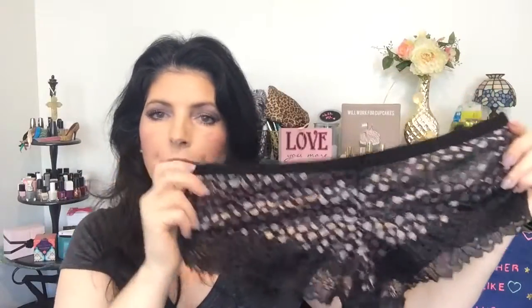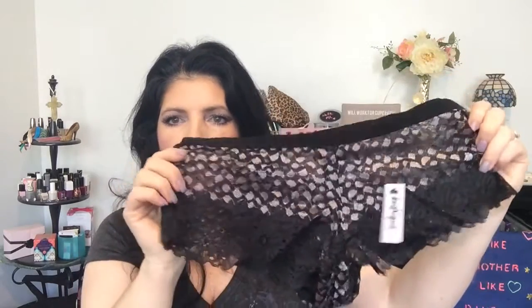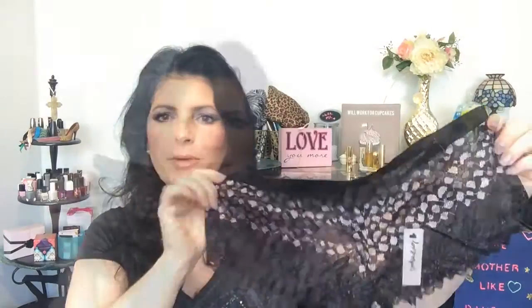The other pair are cheekies. They are very cute. It's kind of like a pink satin with black lace, and those are very pretty as well.